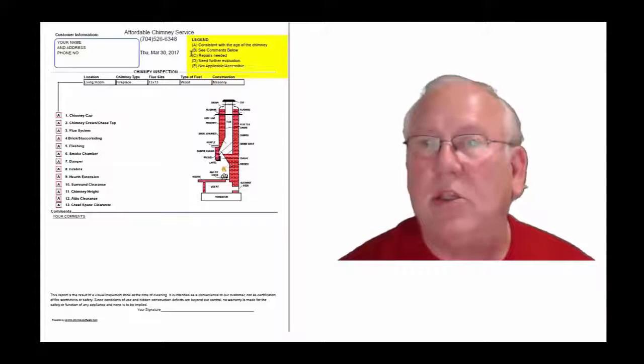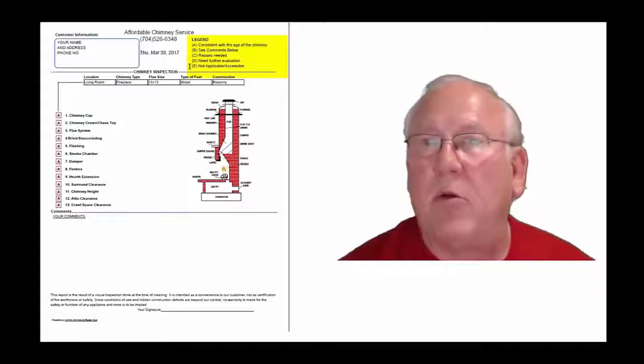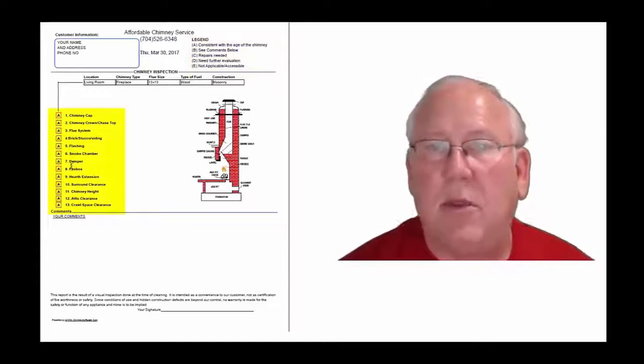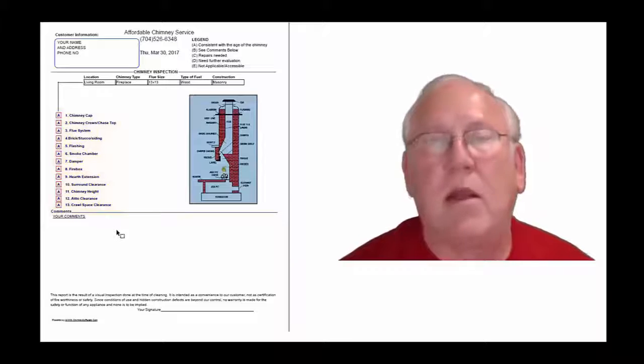A is consistent with the age of the chimney. B, see comments below. C, repairs needed. D, need further evaluation. E, not applicable. These are placed into the boxes next to the parts of the chimney that can be easily identified in the diagram, and of course you'll find my comments below.